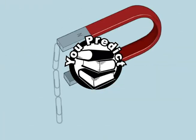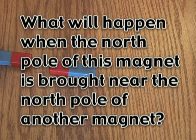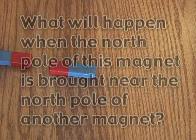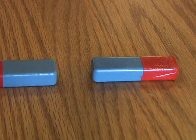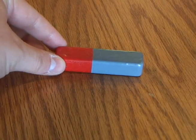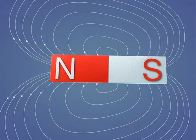What will happen when the north pole of this magnet is brought near the north pole of another magnet? As you can see, the magnets repel each other. The same holds true when two south poles are brought near one another. The rule for magnetic poles is: like poles repel each other and unlike poles attract each other.